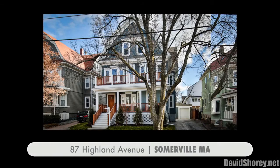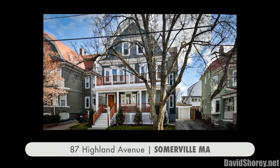Here's your opportunity to enjoy all that Somerville Luxury Living has to offer.